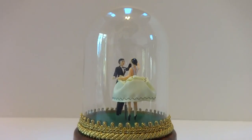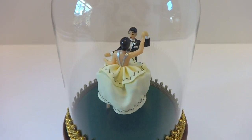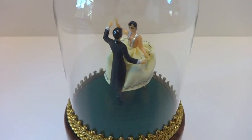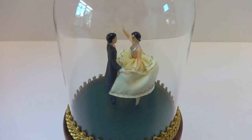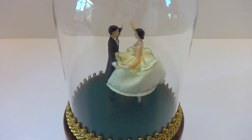Bear with me. There we go. And they dance perfectly.